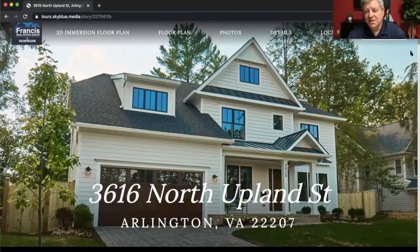You won't necessarily see him, but he is behind the scenes working all the technology that we're going to do. This is 3616 North Upland Street, and this house was built by premier Arlington, Falls Church, McLean builder MR Custom Homes.